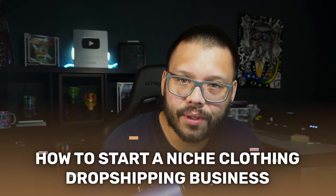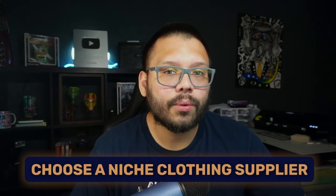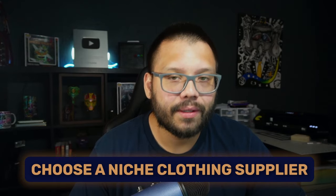Now that we know how to choose our niche, how do we get started? The first thing we need to do is figure out where we're going to source our products from. This is really dependent on the types of products you're going to be selling, and we need to take a few different criteria into consideration. I'll give you a list of recommended suppliers a little later in this video — right now, let's talk about what to look for in a supplier.